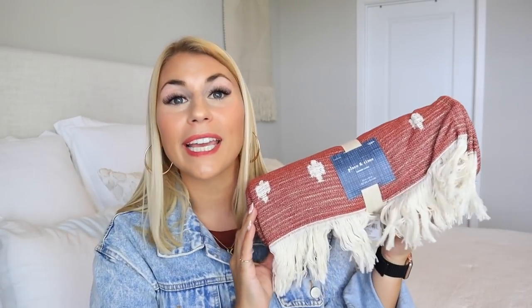The other blanket is from Joann's — it was the Place and Time Summer Living Collection, 70% off. I got this blanket for about $7; it was originally $40. It's a really pretty burnt red, like a literal brick red color, and I love it. It has a very subtle pattern and it's a thin blanket, so it'll be perfect for throwing over the couch or an accent chair. I knew it would work perfectly for fall and even moving into Christmas decor.